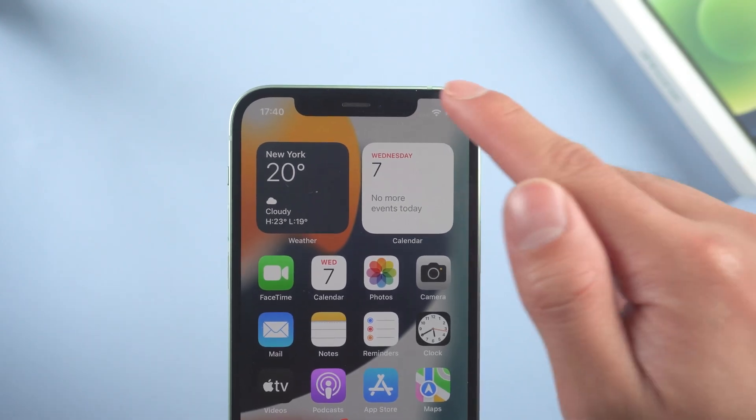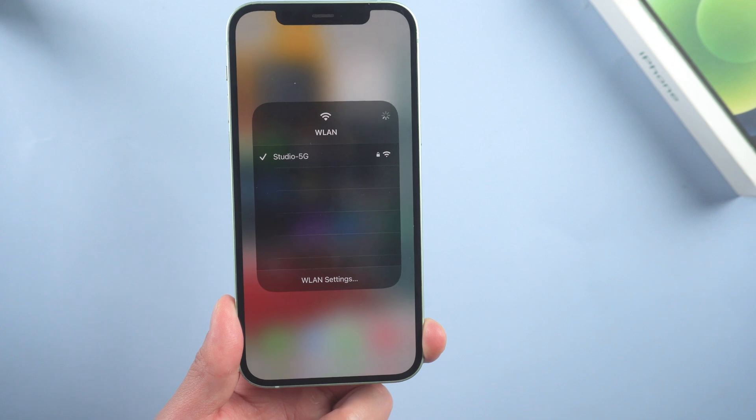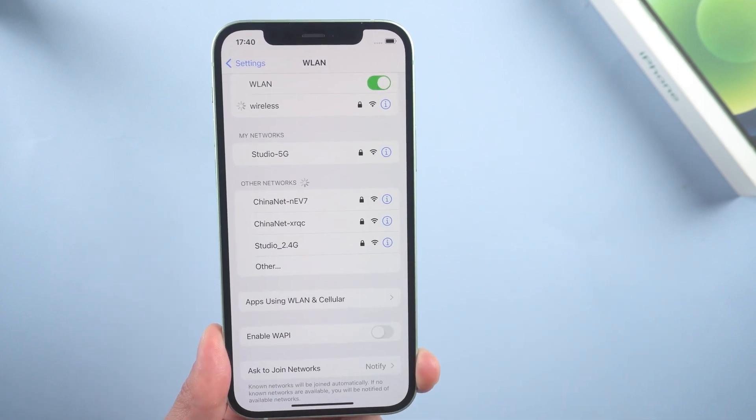Method 3: Check Wi-Fi. This is a basic requirement for upgrades. If your Wi-Fi doesn't work or is bad, Apple can't accept your upgrade request, much less give you a response. Then you need to switch to another valid Wi-Fi.